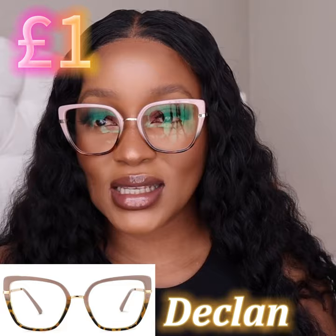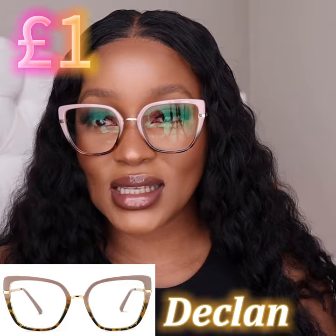They look so good — this is my favorite pair because it looks so good. Love it.